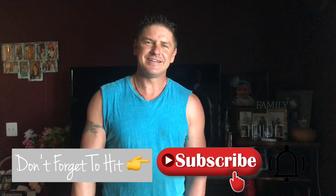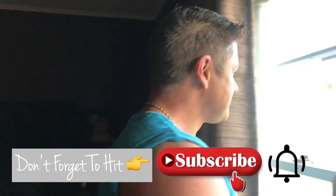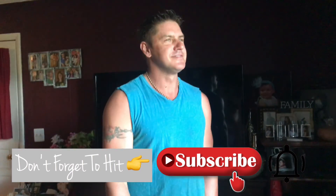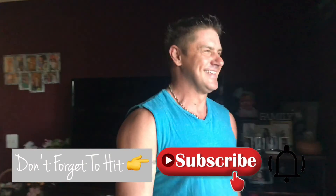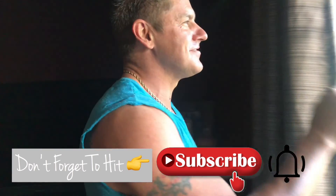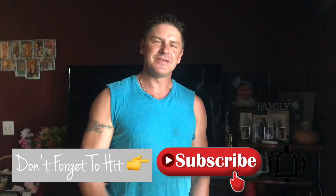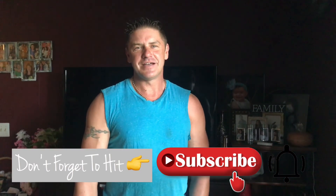Alright guys, don't forget to subscribe, give us a thumbs up if you like the video, and hit the bell button so you're notified when we upload new videos. See you in a bit.